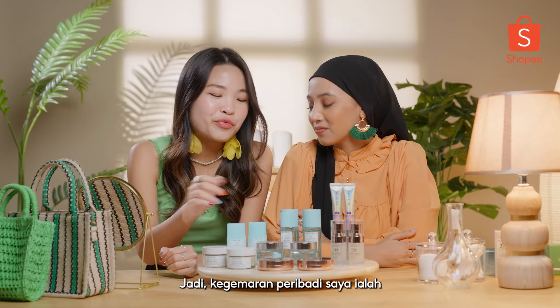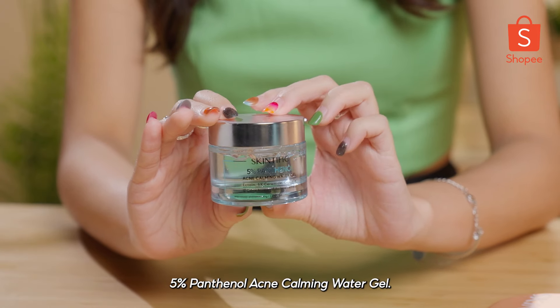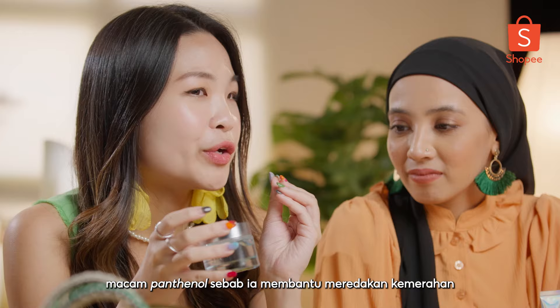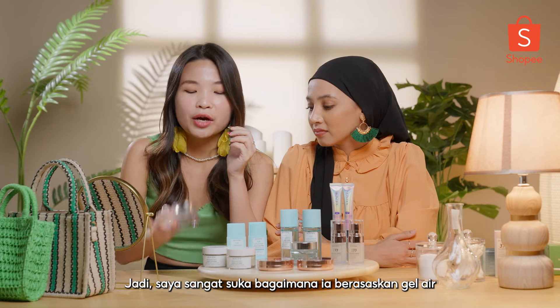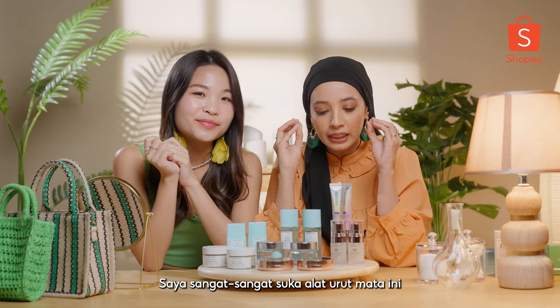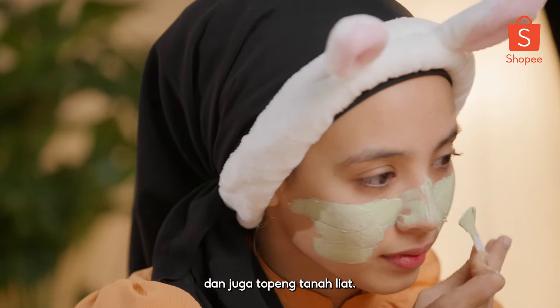So my personal favourite is the 5% Panthenol Acne Calming Water Gel. I personally love ingredients like Panthenol because it helps to soothe the redness on my skin — I have sensitive skin. I also really like how it's water gel based, so it's very gentle for me. And I really, really like the eye massager and also the clay mask.